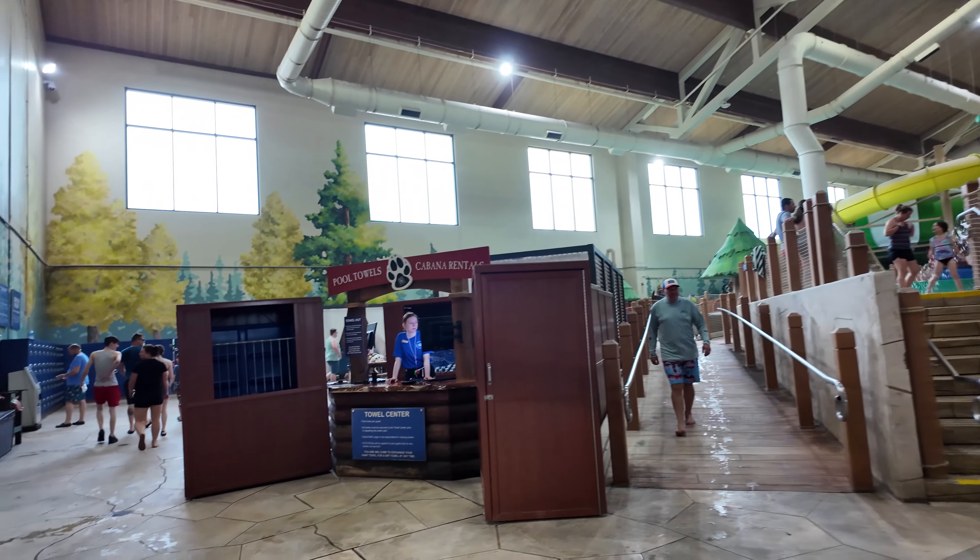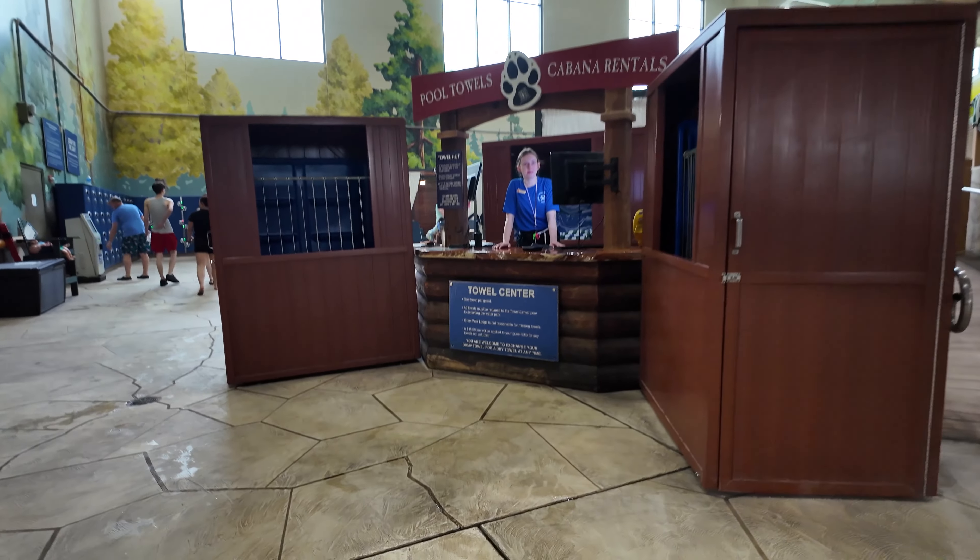Checking in for cabana rental is going to be at the Towel Hut right here. Hey y'all, Mama Snark here. I am here at the Great Wolf Lodge in Grapevine, Texas, and I'm going to give you a quick little tour of the cabana.